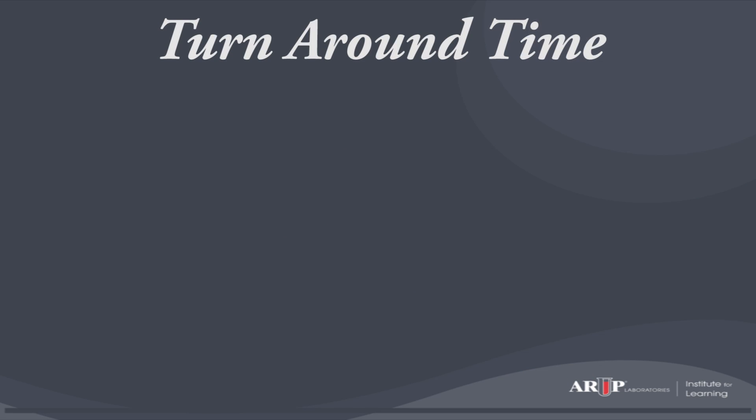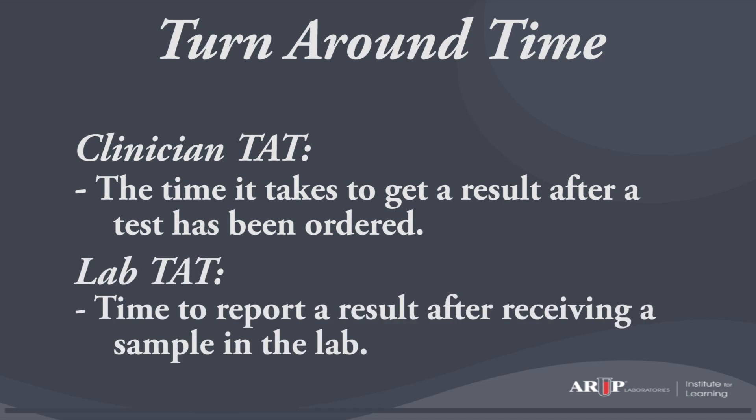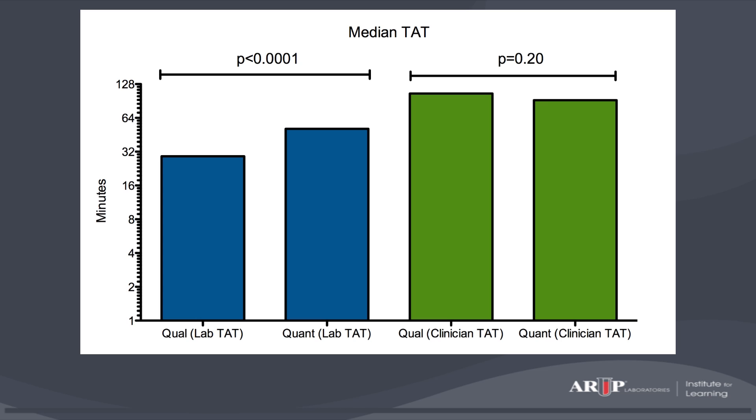There are a few definitions of turnaround time. For clinicians, it is the time from when a test is ordered to when they receive a result. For laboratorians, it is the time from when the sample is received in the lab to when a result is produced. Using the laboratorians' definition, qualitative tests are performed more quickly than quantitative tests. However, by the doctor's definition, there is no difference, because sample transport time to the lab is a major factor in total test processing delay. Our data showed that physicians' belief in faster qualitative results does not appear to be the case.